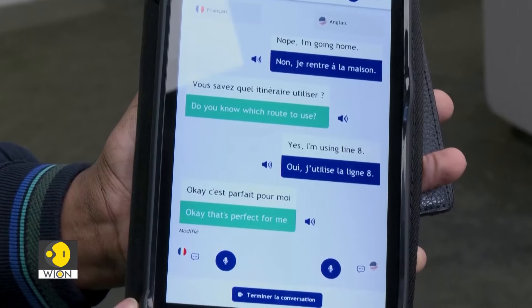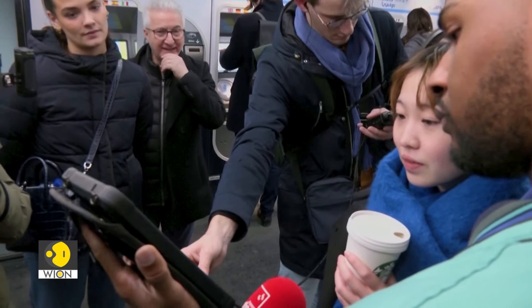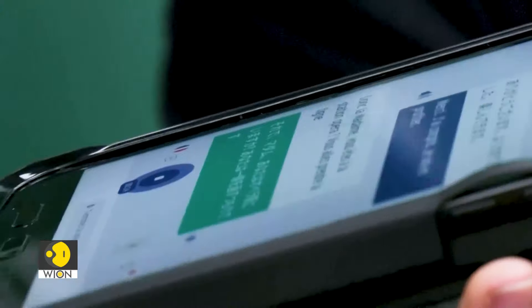One agent explains: 'We no longer have this apprehension of approaching visitors. We know that they can speak, for example, in Korean or in Hindi or in Mandarin. We no longer have this fear of thinking we're not going to understand each other. Here, we know straight away — with regard to the languages — to press straight on Hindi and immediately have clear, more precise information, and we can be sure that when the visitor leaves, he's satisfied.'